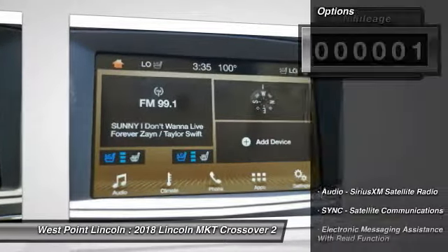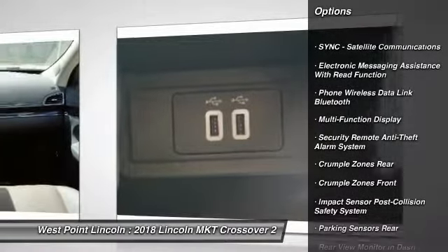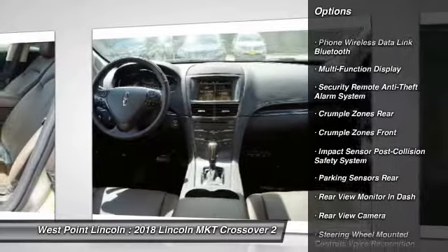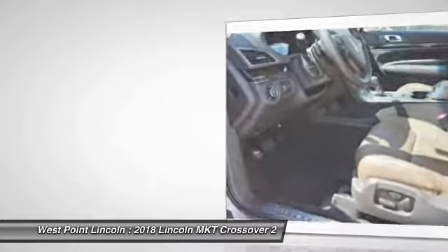Here are some of this vehicle's great options: stability control, keyless entry, remote engine start, traction control, cruise control, universal garage door opener, power brakes, fog lights, and trip computer.